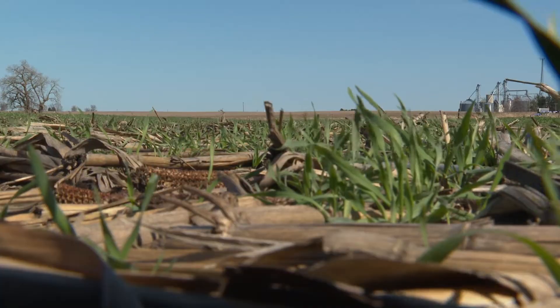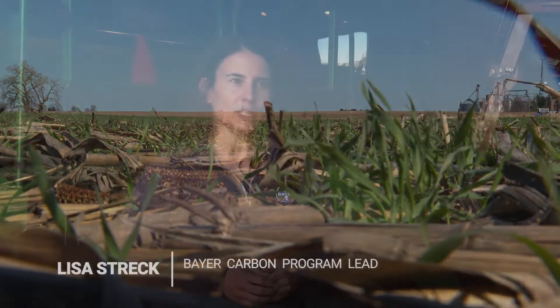I'm Andrew McRae, host of American Countryside, and today we're talking about carbon sequestration. At the simple level, the Bayer Carbon Program is we incent growers to adopt climate-smart practices such as no-till, strip-till, or cover crop, and we reward them for implementing those practices on their farm.